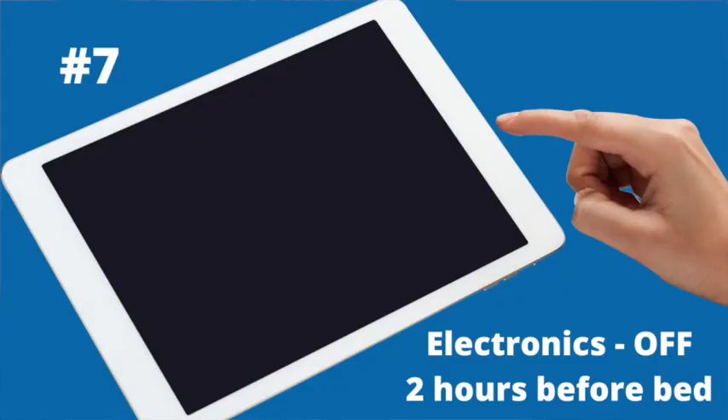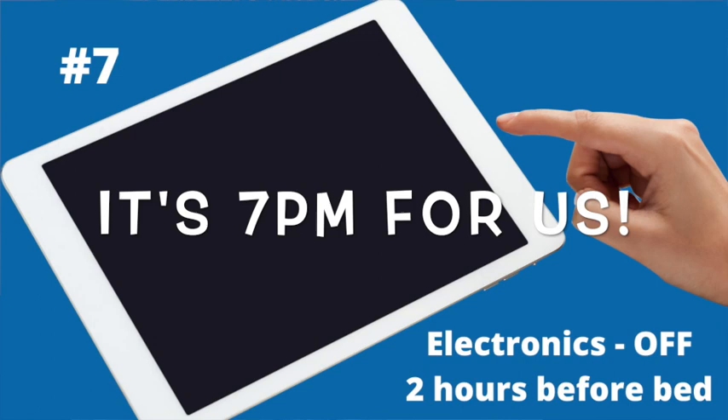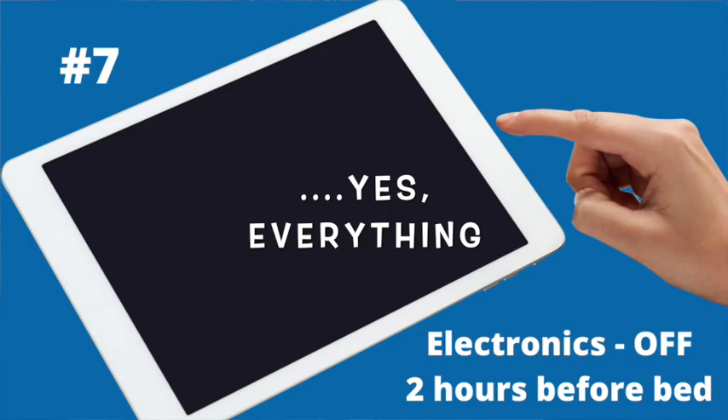Doesn't that feel nice? Pausing to breathe is a great way to tone your vagal nerve. These next two have to do with getting a restorative night's sleep. Number seven is turning off electronics two hours before bed. Think about what time you want to go to bed, subtract two — that's when you shut off the TV, phone, computer, and iPad.